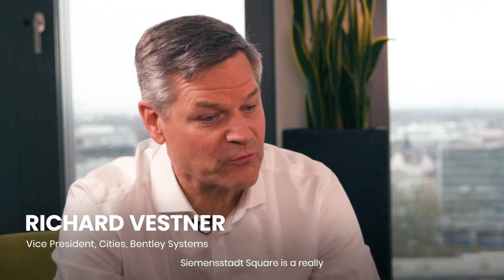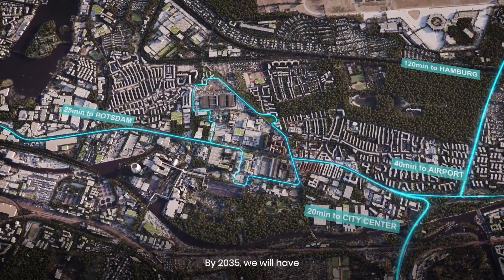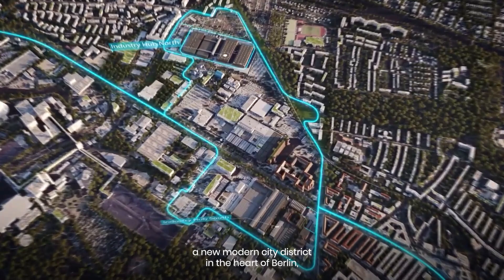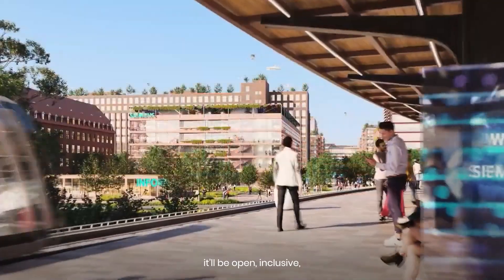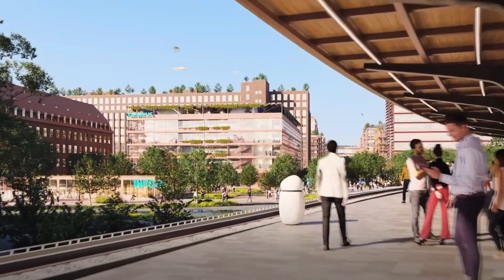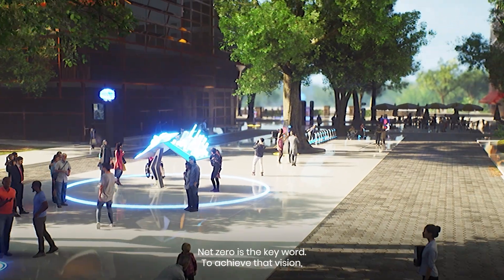Siemensstadt Square is a really exciting urban infrastructure project. By 2035, we will have a new modern city district in the heart of Berlin. It will be open, inclusive, sustainable, and energy efficient. Net zero is the key word.